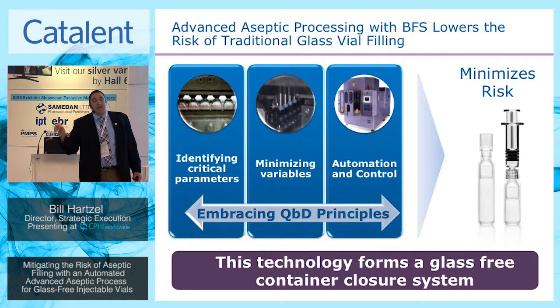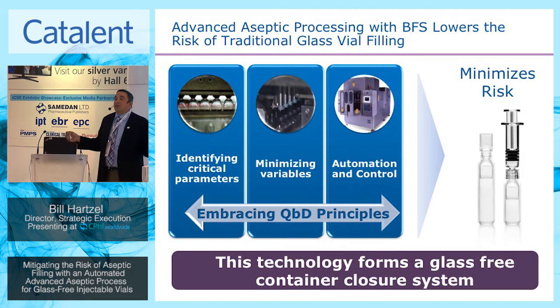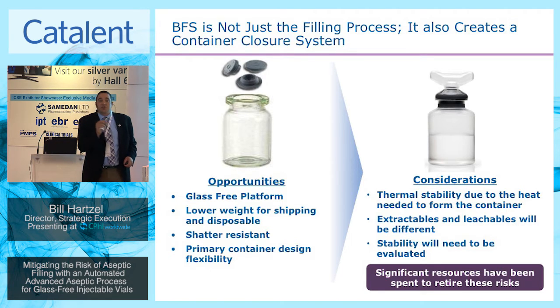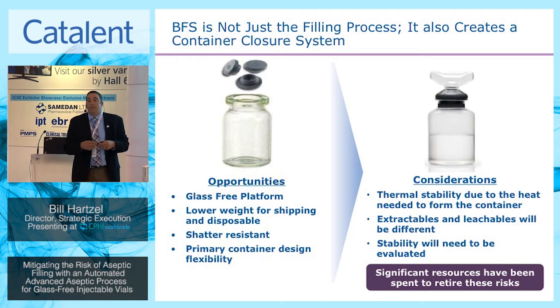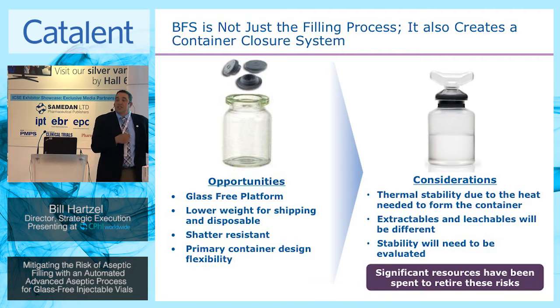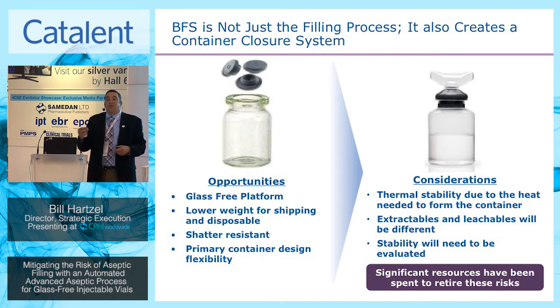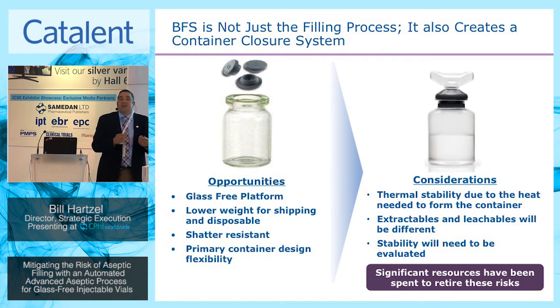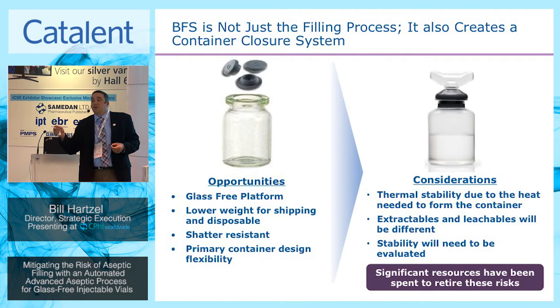The other part of this is that we're also creating a new container closure, which brings its own opportunities. There is opportunity in creating something that eliminates delamination, removes glass management issues, and creates a durable material providing weight advantages and stability advantages when looking at large molecules. It also decreases interactions that may potentially occur with coatings on the inside of glass. But there are also considerations that need to be looked at alongside those opportunities.